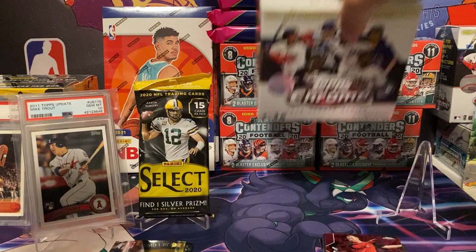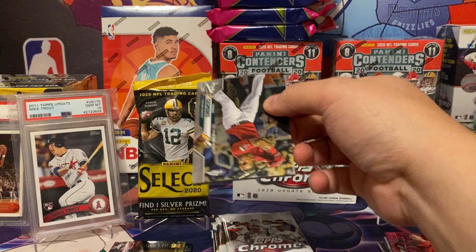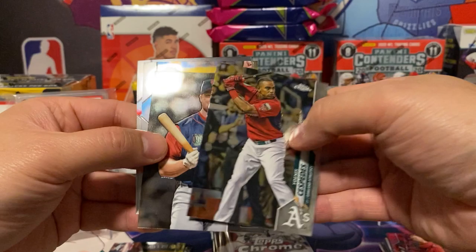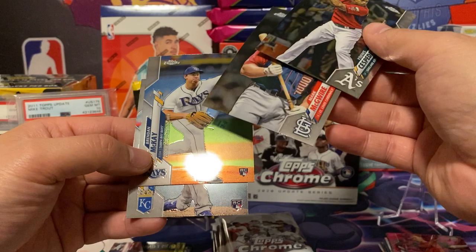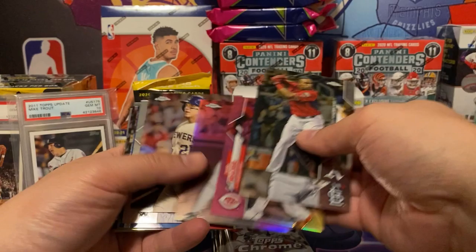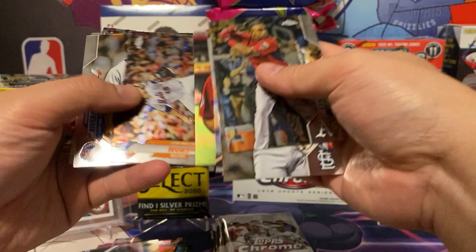Let's see what we got — here are the packs. Just give me one Gavin Lux and I'll be happy with this box. Yoenis Cespedes. Mark McGwire. Brandon McKay. Gabe Spire rookie. Brandon McKay rookie as well — let's keep the rookies with the hit pile. Let's see if we hit any more rookies. Let's put the parallels here. Ernie Banks — cool, I guess that's sort of a hit.